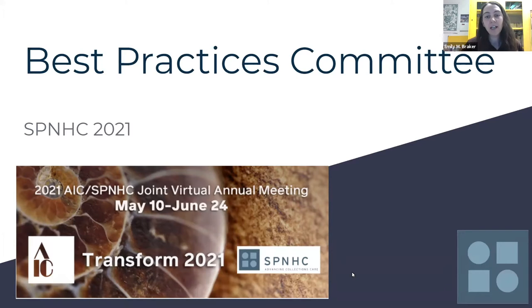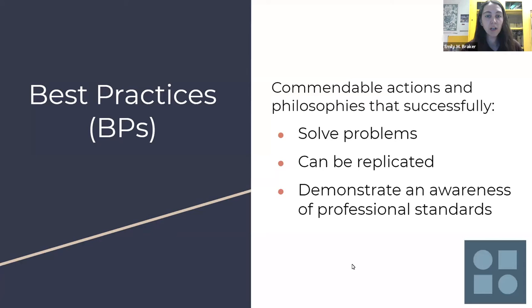So my name is Emily Breaker, and I am a co-chair of the Best Practices Committee, along with Genevieve Tachi, my fellow co-chair. To start us off, we thought we would present a brief introduction to the committee, especially for those of you who are joining us for the first time. And then we'll summarize some of our committee activities and progress over the last committee year before we get into discussing what we'd like to focus on and goals for the next year. So just to situate us, we wanted to provide a basic definition of best practices that we use for our committee. Best practices are defined as commendable actions and philosophies that successfully solve problems, can be replicated, and demonstrate an awareness of professional standards.